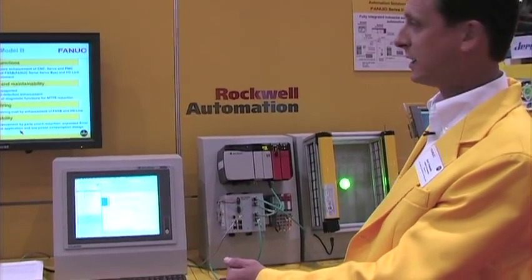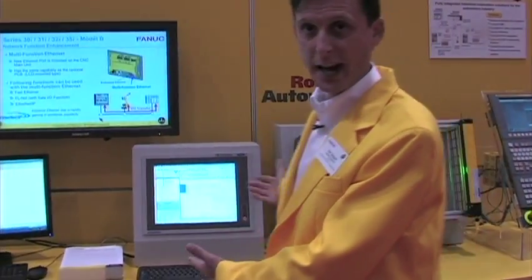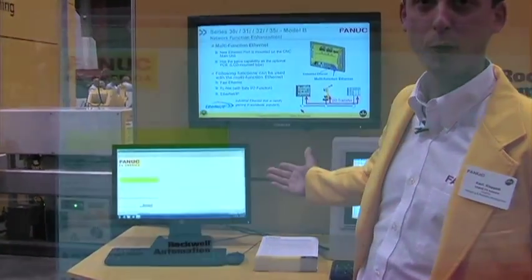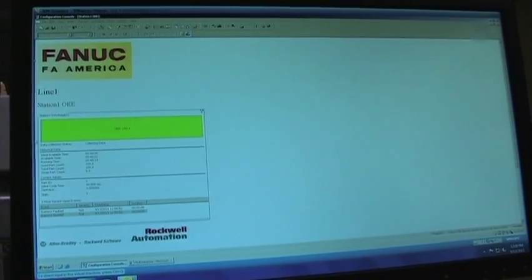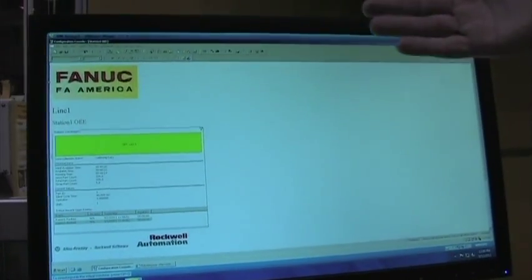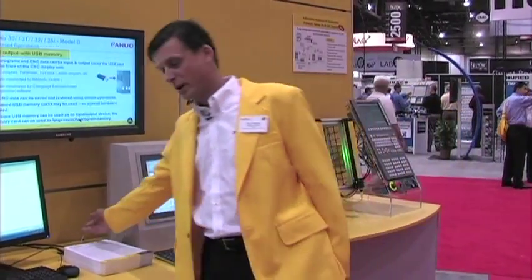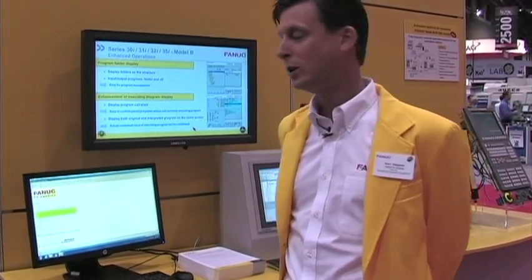Another highlight, to show the entire solution at a further level, is that we're showing an enterprise software solution. We're also working with Rockwell and their large portfolio of enterprise software, and we're demonstrating OEE data collection. With the cell controller, we're collecting all the data back to every CNC, and with one Ethernet cable running throughout the factory floor, we're demonstrating an OEE calculation. You'd also have the opportunity to work with an MES system or an ERP system — any type of enterprise solution.